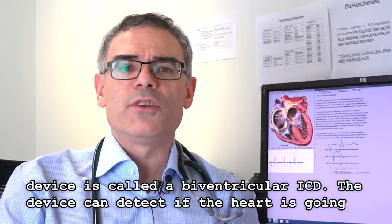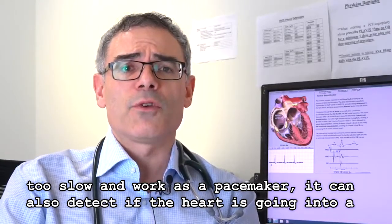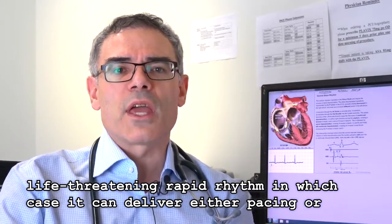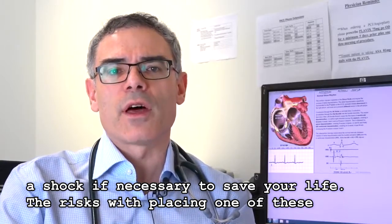The device can detect if the heart is going too slow and work as a pacemaker. It can also detect if the heart is going into a life-threatening rapid rhythm, in which case it can deliver either pacing or a shock if necessary to save your life.